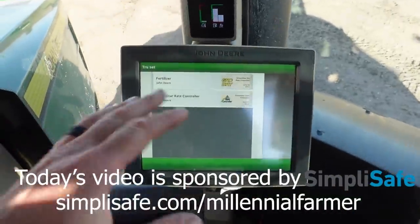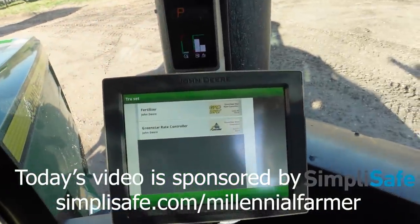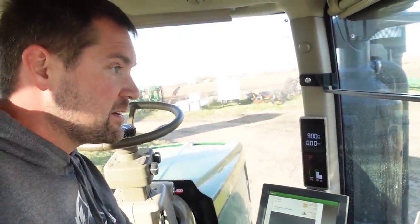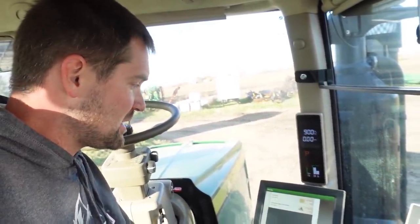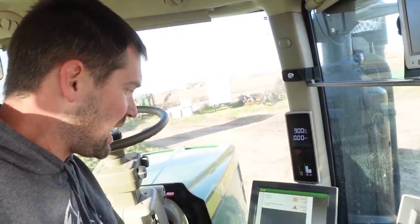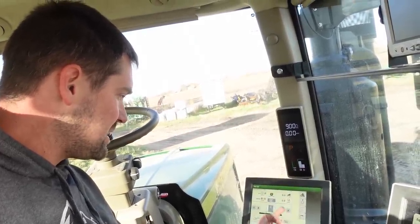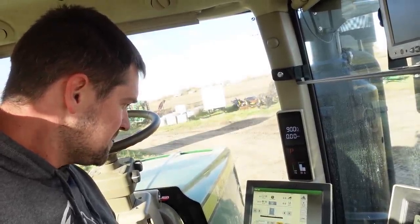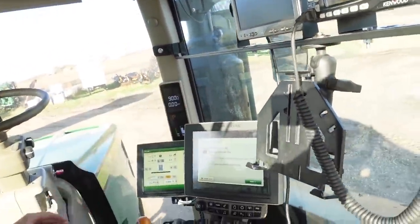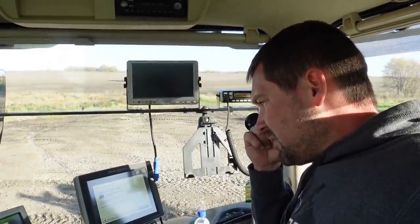This is the stuff where I'm going to have to learn myself what I'm doing. I've got two rate controllers on the machine: one controlling the anhydrous system, the nitrogen, and one controlling the dry fertilizer coming out of the back tank, which is the phosphorus and the potash. I want the rate controller here for the nitrogen on this screen, and then I'm going to control the other two dry fertilizer over here, but that one is a gutless computer so there's no control, it's just a monitor.